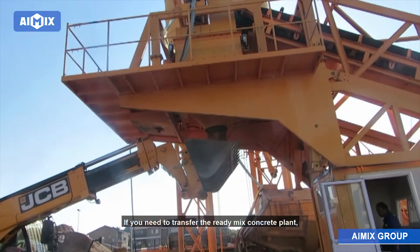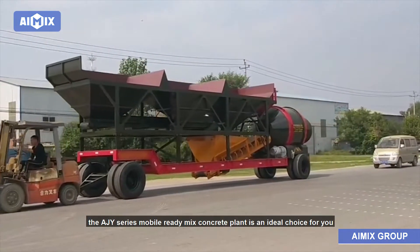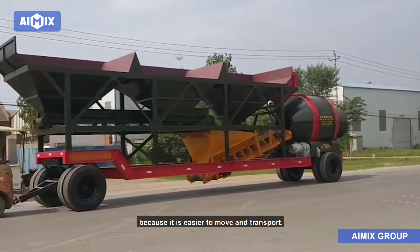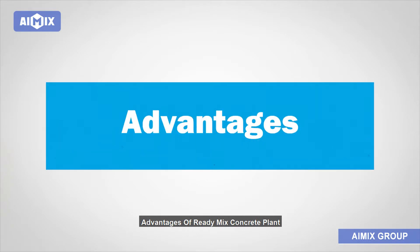If you need to transfer the ready-mix concrete plant frequently among different construction sites, the AJY series mobile ready-mix concrete plant is an ideal choice for you because it is easier to move and transport. So pick up a suitable one.